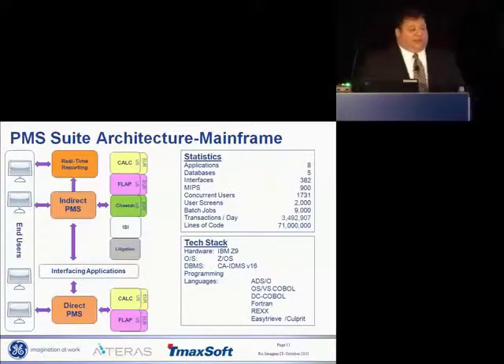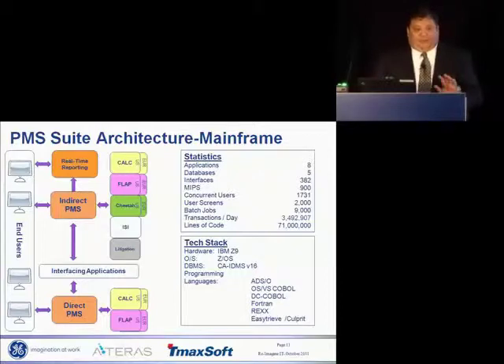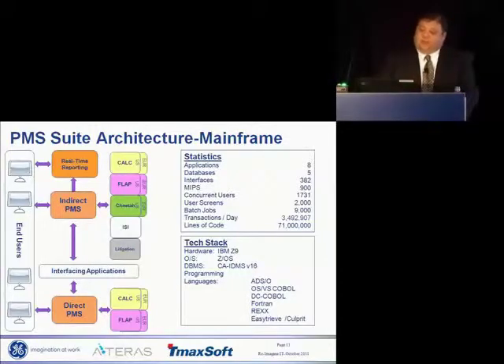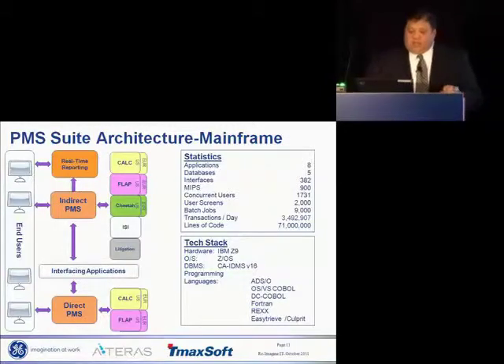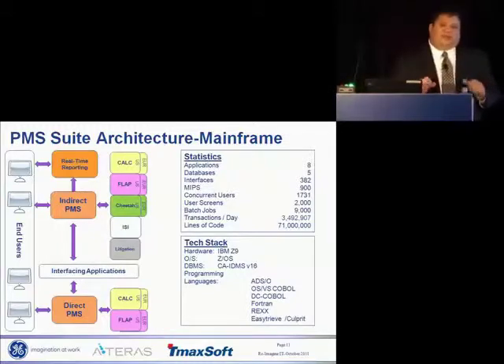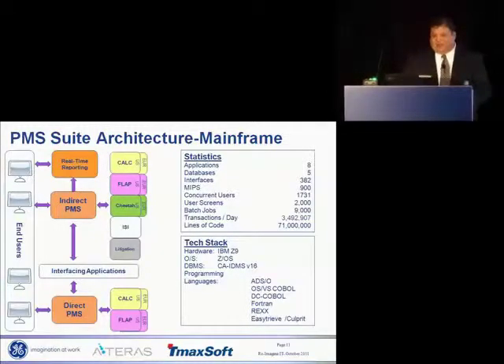To further set the stage, I want to talk about the PMS suite of applications — and I had absolutely nothing to do with naming it. PMS was built in 1987, built in-house by GE Capital. It started out as a 20,000 account schedule system, no interfaces, domestic only, very, very small.